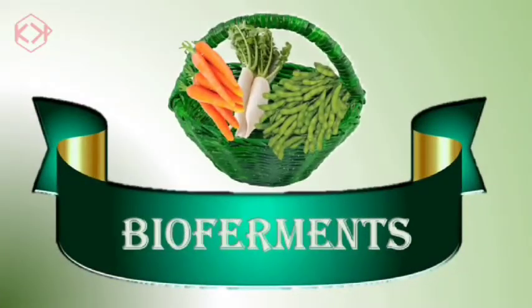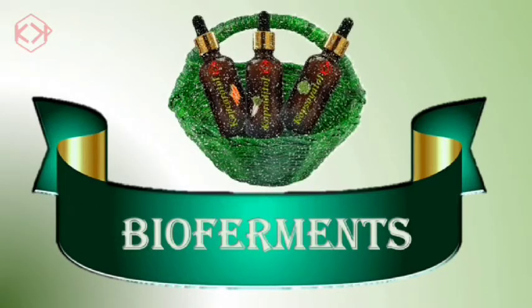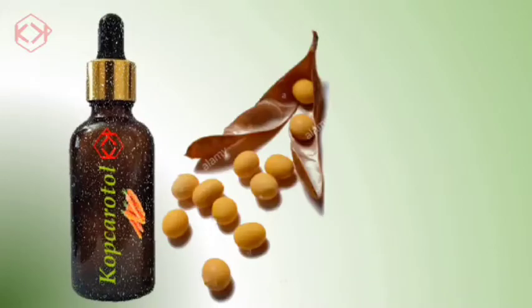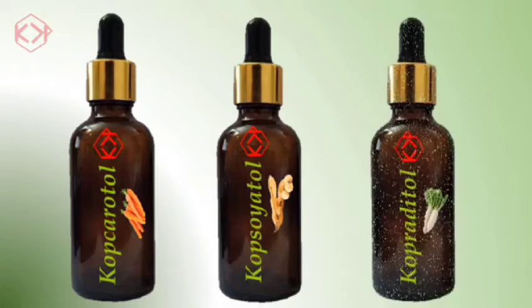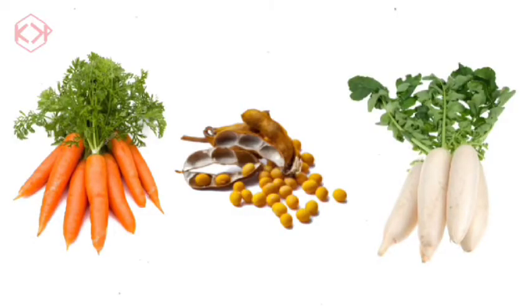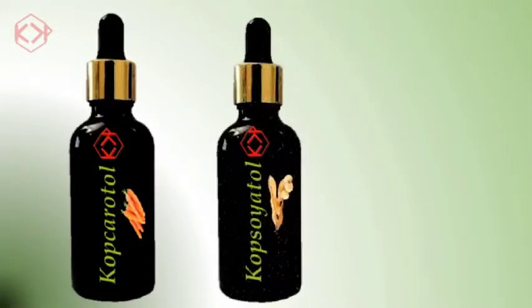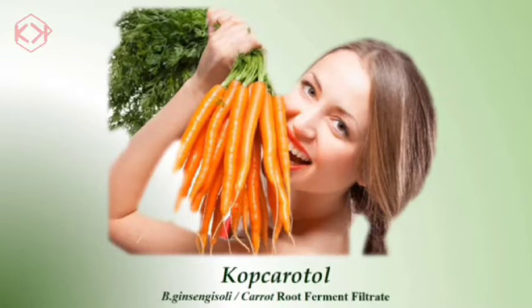Bioferments, the banner of our new launch, is a basket of products where the goodness of fresh veggies has been intelligently amplified by fermentation. Carrot, soya, and radish ferment filtrates — presented to you as Copcaratol, Copsoyatol, and Copraditol — have been scientifically proven in our lab to have much more potency than the originals. We will be introducing them one by one in a sequence of webinars, and today we introduce the first in the series: Copcaratol, carrot root ferment filtrate.